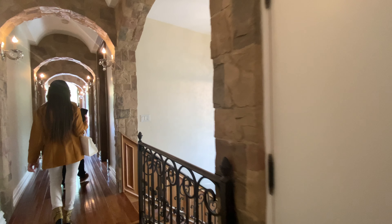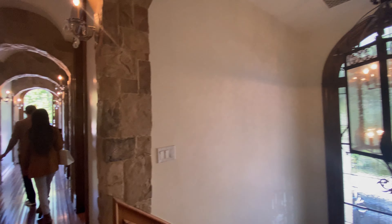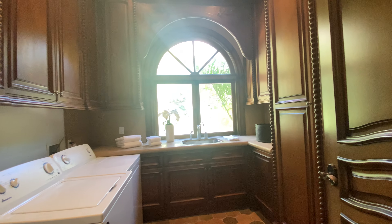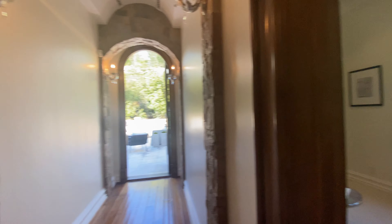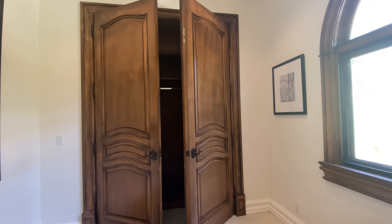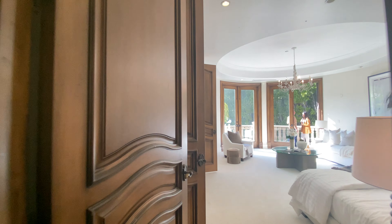There's a staircase back down to the lower level and a really huge chandelier. This area has a laundry room, and there's also a room that could be a bedroom — maybe a toddler's room — since it has a closet. Then there's a bigger room here as well.